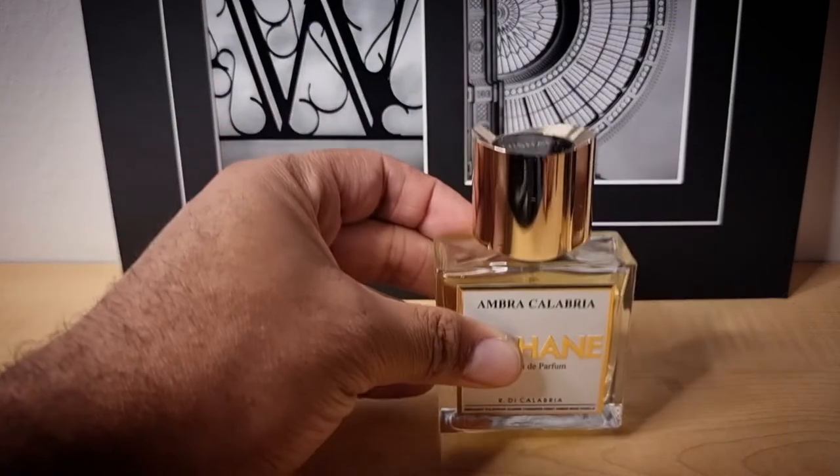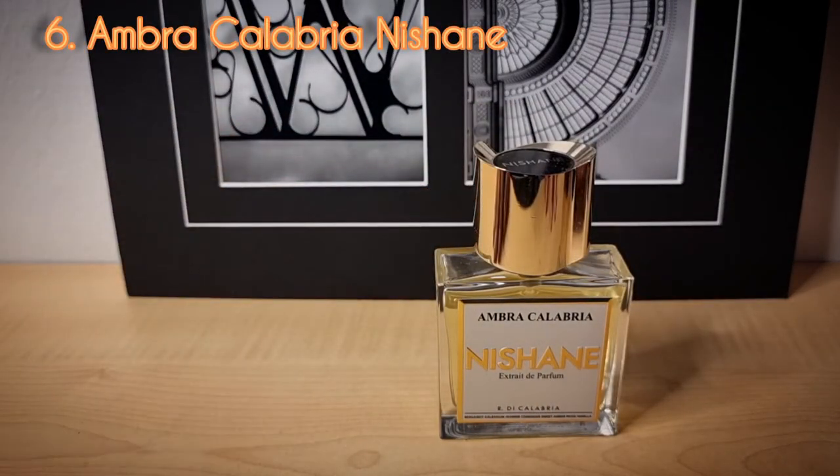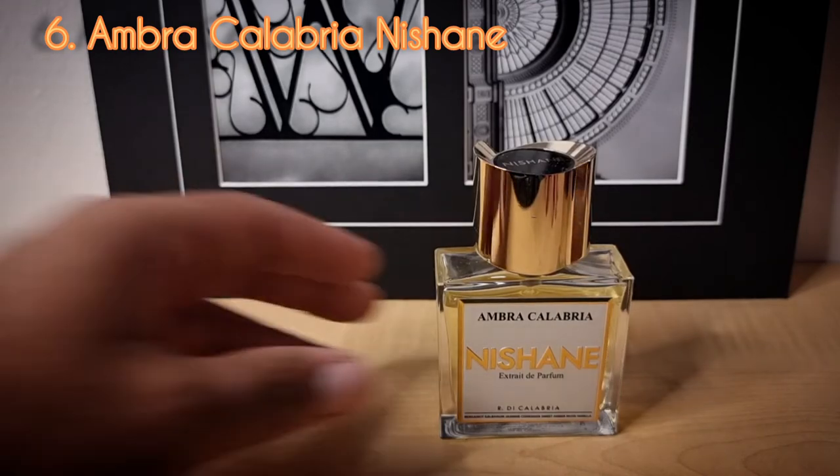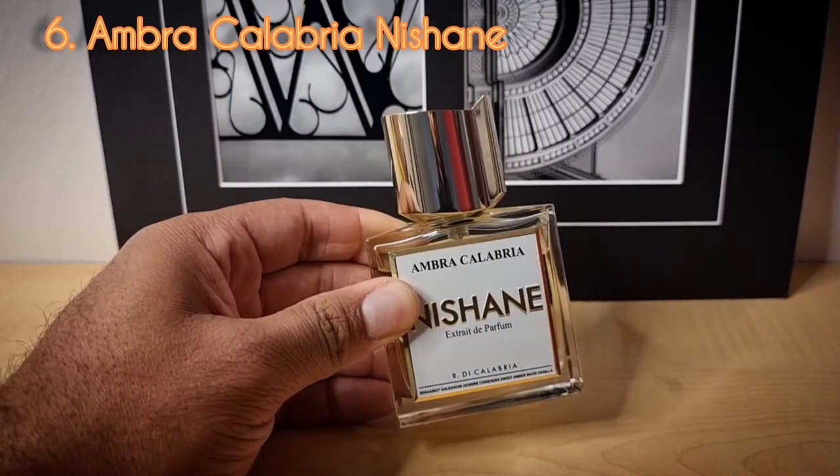Day number six from the house of Nishane — Ombre Calabria. This is a great spring and summer amber fragrance with some citruses in it. All of these, again, are extrait de parfums.